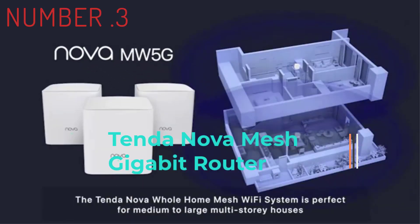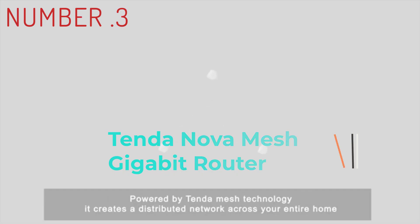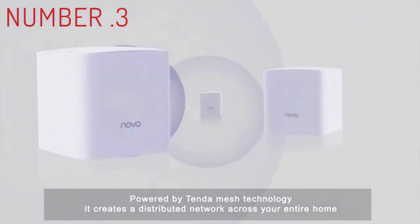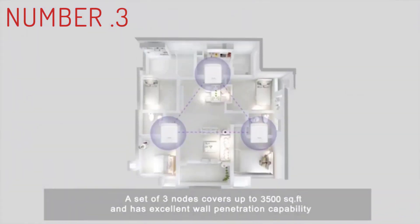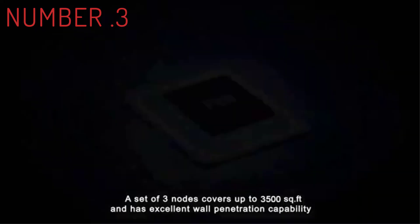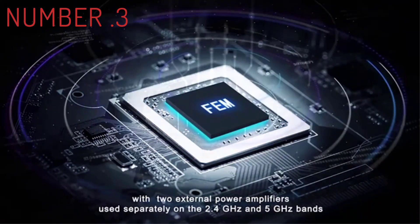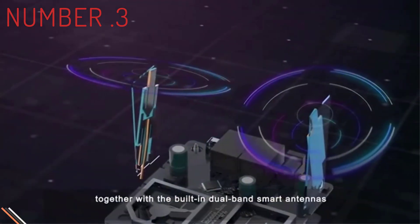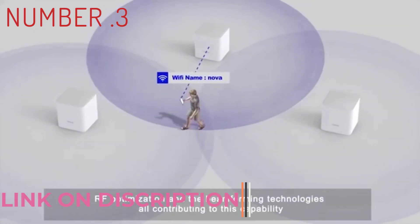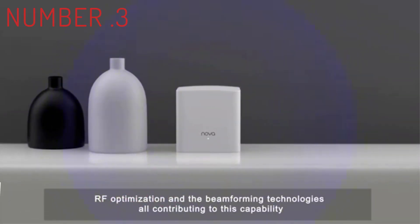Number 3: Eero 6 Plus. Flash forward to 2022 and the release of the Eero 6 Plus. With a list price of $299 for a three-pack, it offers the same strong pitch as the Eero 6 — a relatively affordable and easy-to-use three-piece Wi-Fi 6 mesh setup, complete with a built-in Zigbee radio for connecting things like lights and locks. With a faster AX3000 design, up from AX1800 with the Eero 6, and support for full-width 160 MHz channels, up from 80 MHz.